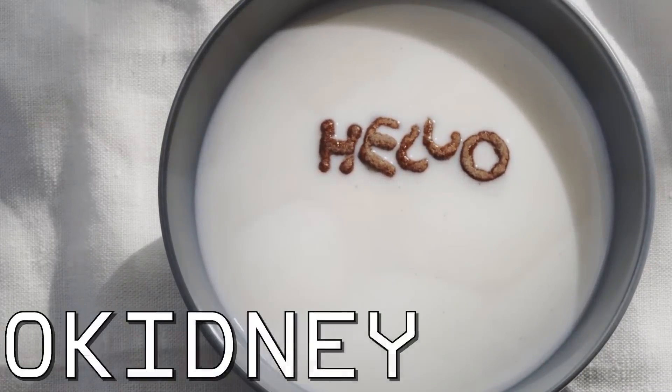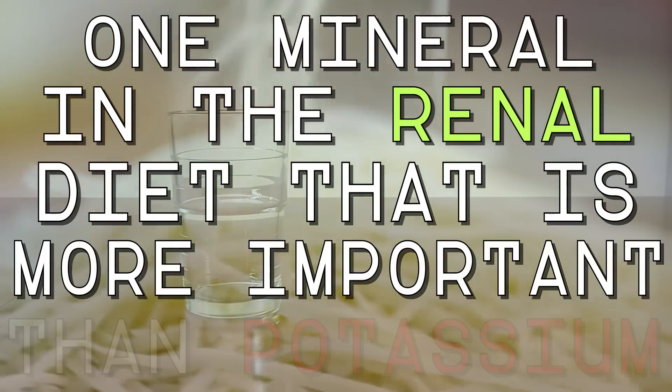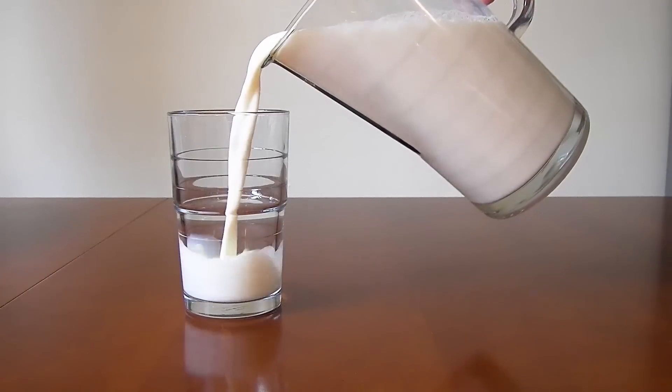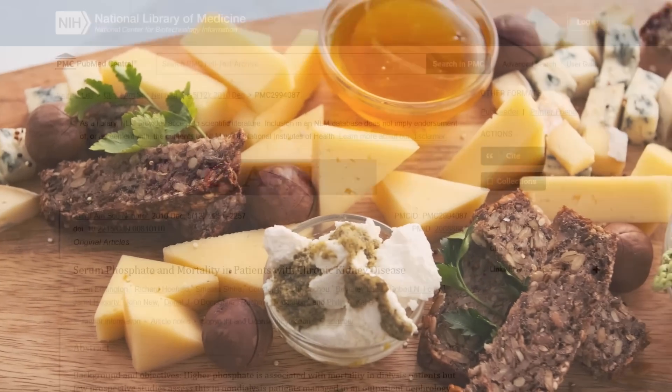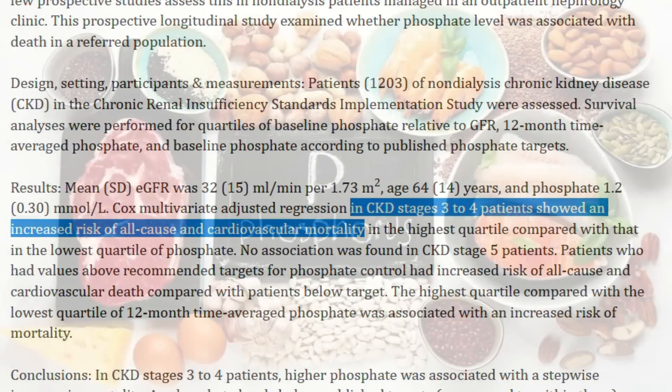Hello, Katherine here. There is only one mineral in the renal diet that's even more important than potassium — a mineral that, if not controlled, may cause even more damage. Yes, I'm talking about phosphorus.